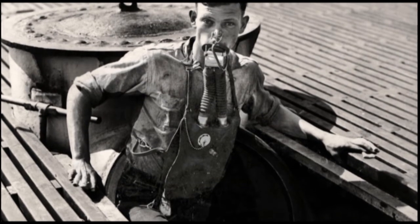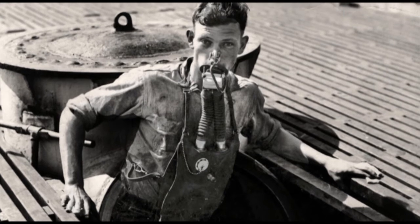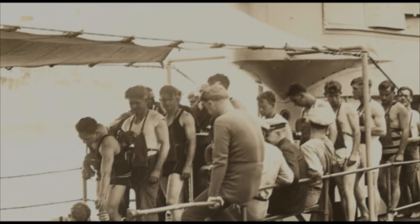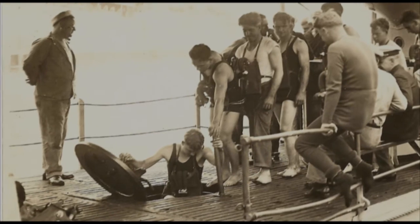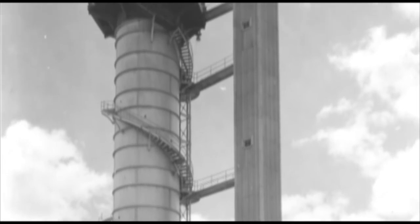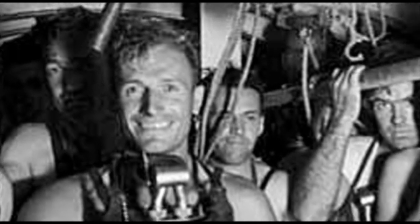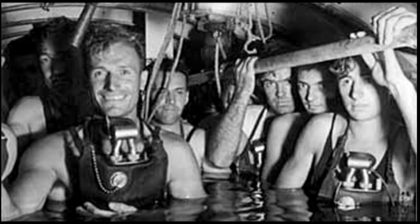Mumpson's invention, named the submarine escape device and quickly dubbed by the press as the Mumpson lung, was finally approved and went into production. The salvaged S-4 was given over to Mumpson and his dive team to train submariners how to escape with their lungs. Eventually, a 100-foot-tall submarine escape tower was built in New London. Submariners finally, as war loomed, had the comfort of knowing that if the worst came to worst, they now had a chance.